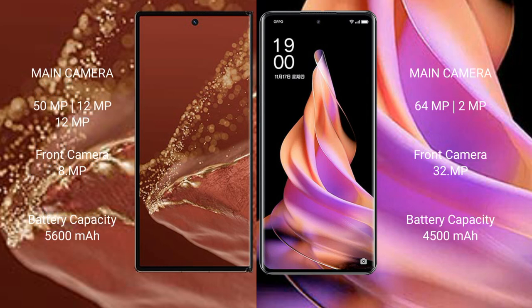The Huawei Mate XT Ultimate has a rear triple camera setup: 50MP + 12MP + 12MP, and a front camera of 8MP. The OPPO Reno 9 has a rear dual camera setup: 64MP + 8MP, and a front camera of 32MP. The Huawei Mate XT Ultimate has a 5600mAh battery with 66W fast charging, while the OPPO Reno 9 has a 4500mAh battery with 67W fast charging.